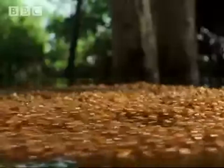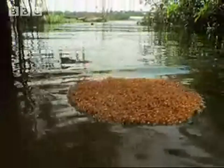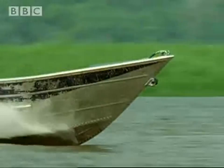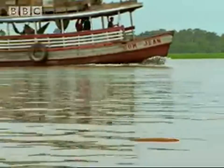But there's no getting away from hungry fish. Once in the open river, they are at the mercy of the current and unpredictable waves.